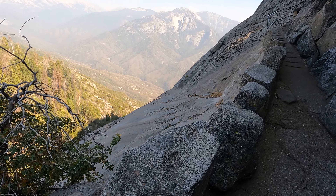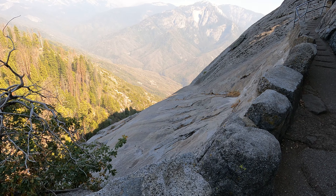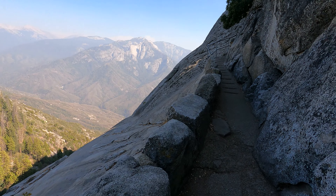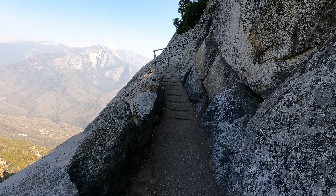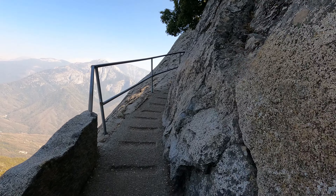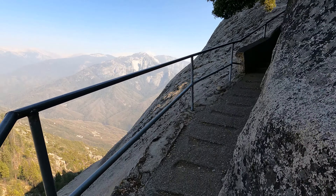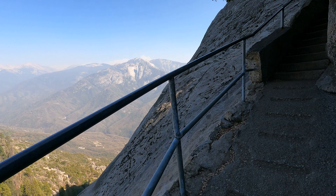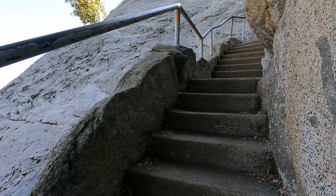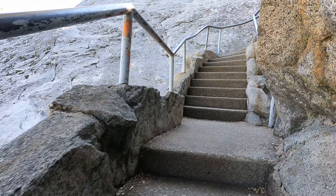If you take one step out of these rocks here, you are gone — there is no doubt about that. My god, I'm nervous now. So don't come here in the wintertime, because that will be slippery.